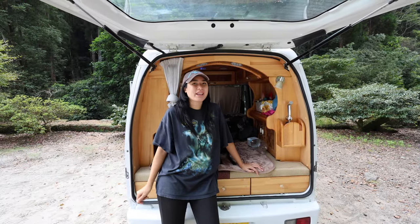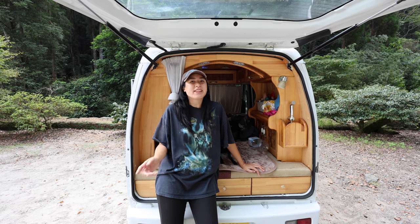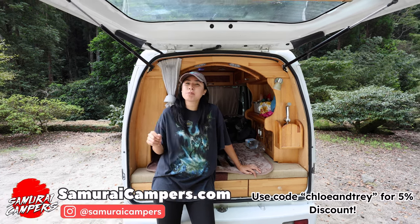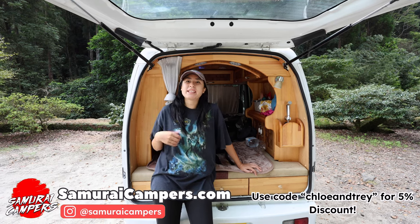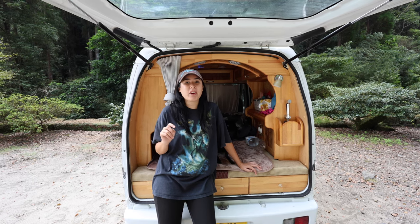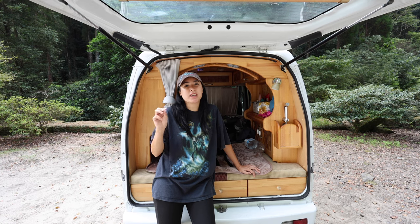If you'd like to book a camper van in Japan, I recommend Samurai Campers — that's who we rented this van from at SamuraiCampers.com. Super fast, super efficient. They speak English really well and have a fleet of different sized vans. They have offices in Tokyo and Fukuoka, so you have two different pickup locations.